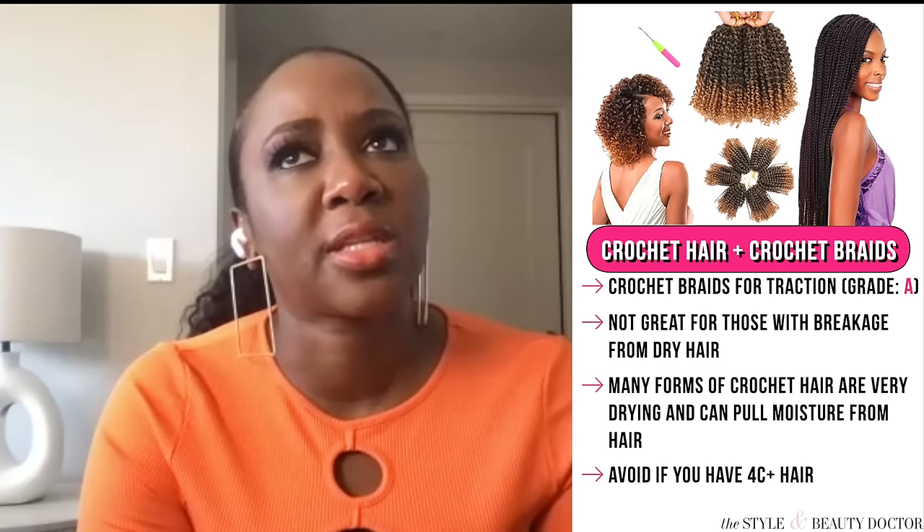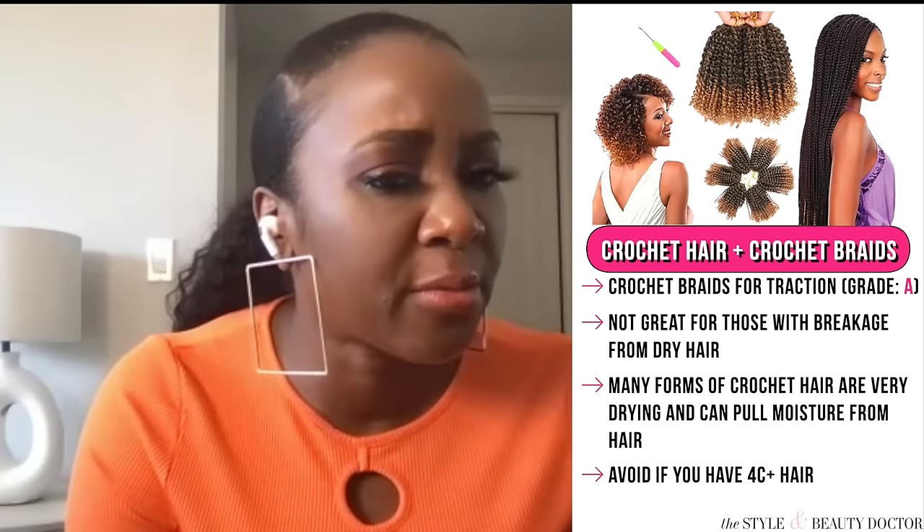As far as types of braiding hair, kanekalon is like the gold standard — that's the Poetic Justice, Janet Jackson, Brandy-in-the-nineties braid hair. It's not going to pull out moisture a lot. Crochet braids are really variable — you can have crochet hair that's like kanekalon, but a lot of women use 'Marley hair,' sometimes called Marley braid hair, which looks like a twist out. That hair maintains a twist-out formation, but to do so it's very dry and rough. As for human hair in braids or crochet styles — it's possible, but most people use synthetic hair; human hair tends to lead to weaves instead.